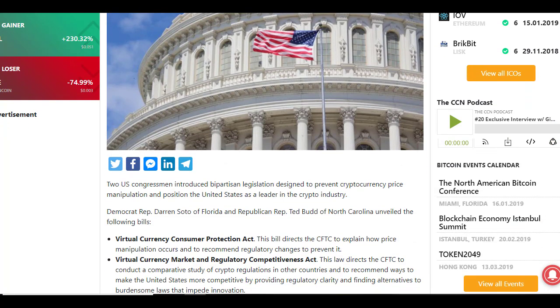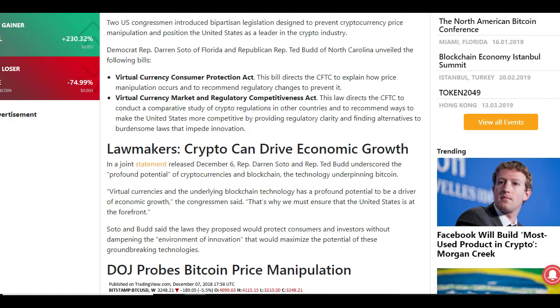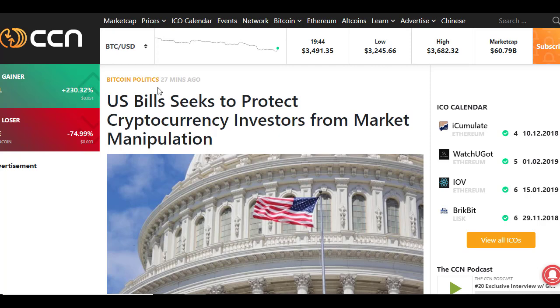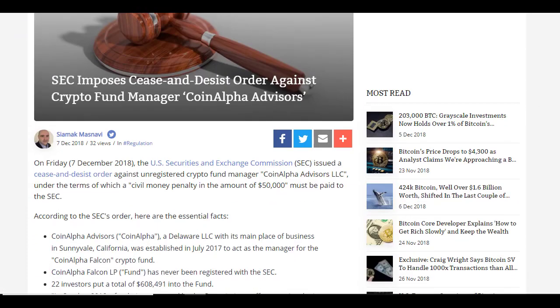There's some good news that's come out — 27 minutes ago the US announced that there could be some legislation introduced that could help to protect people against cryptocurrency price manipulation. So hopefully they're going to put an end to all of the fake news that I've been talking about. Check out that video in the top right-hand corner if you missed it, to find out how the media is manipulating people into selling their crypto off too cheap.